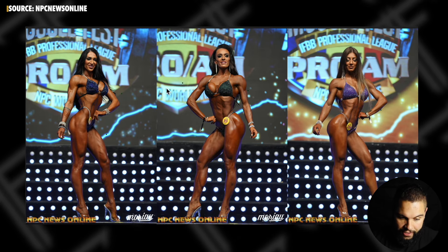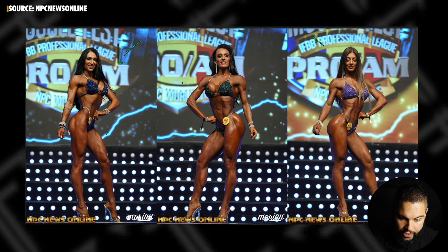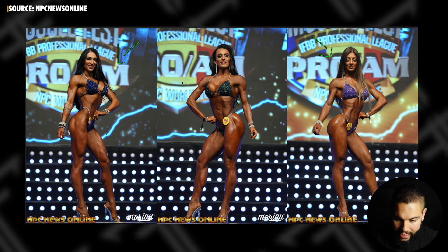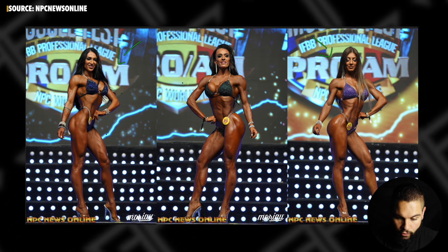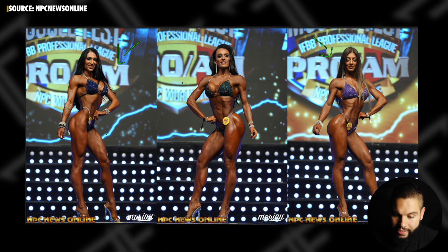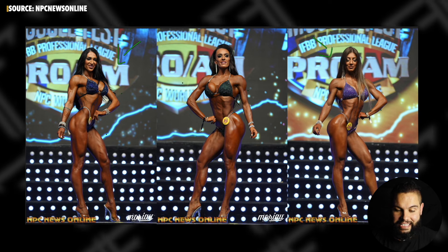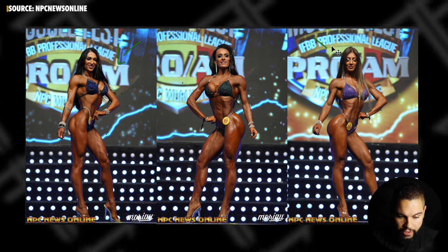Now let's bring in our fourth and fifth competitors. We have Katerina in fourth and Patricia in fifth. A lot of similarities to the top three — a lot of muscular athletes in this lineup and some conditioning differences as well.